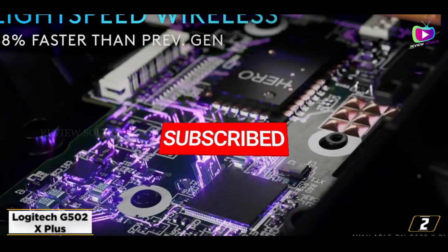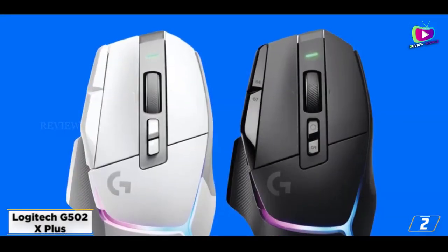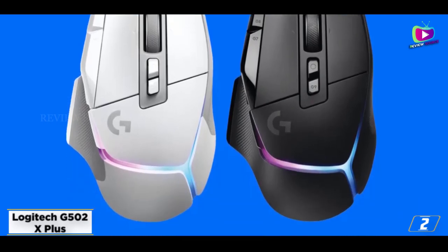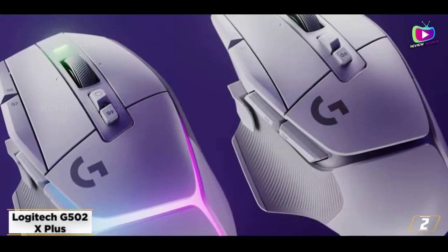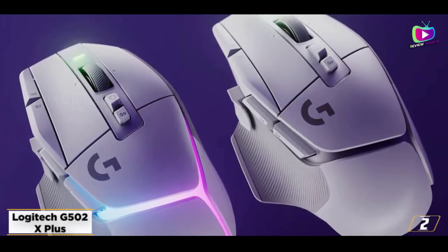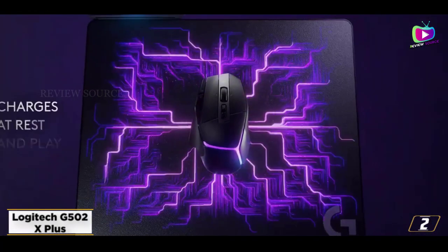At number two: the Logitech G502X Plus — an excellent premium gaming mouse with plenty of features. Logitech revived its most beloved line in a massive way with the G502X Plus. Impressive in its performance and features, this modern version of the Logitech G502 Lightspeed wireless replaces some older features with new ones as well as some new tech.